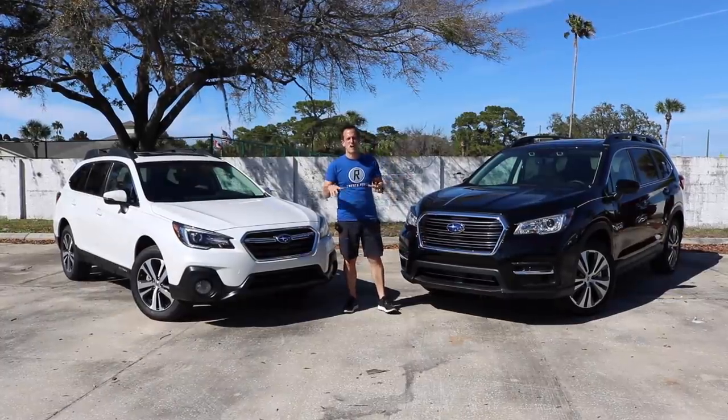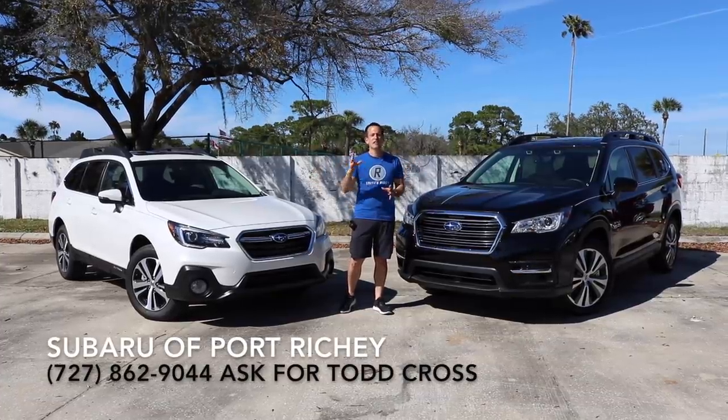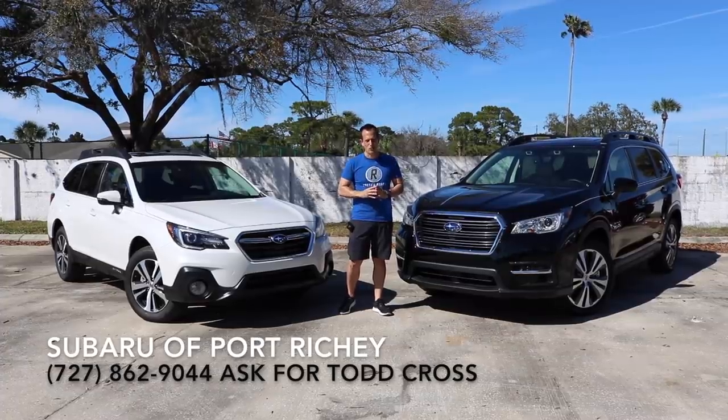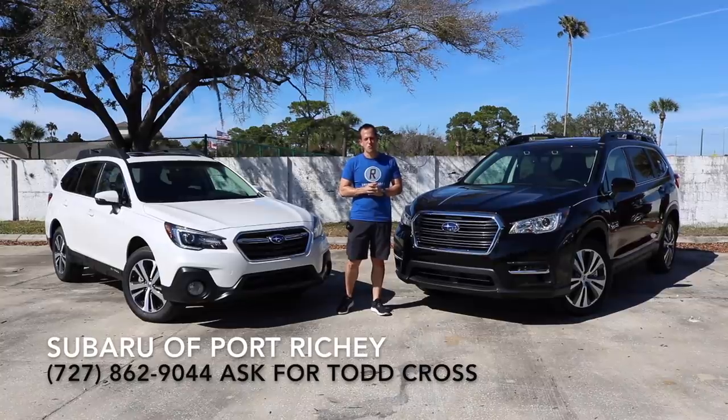Hey guys, what's up? It's Joe Reddy from Reddy's Rides. I'm back here at Subaru of Port Richey, and we're doing a little comparison of what would $40,000 roughly get you at your Subaru dealership.